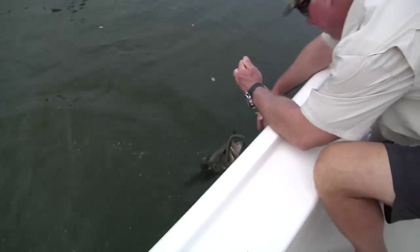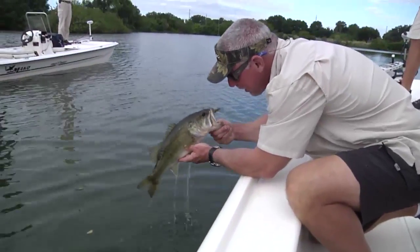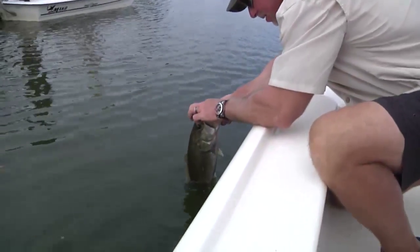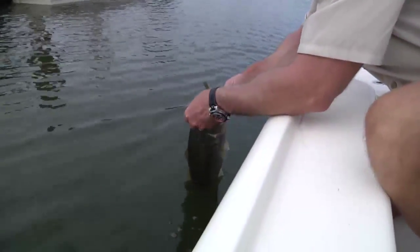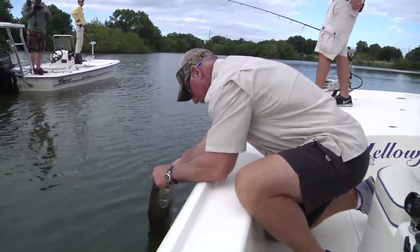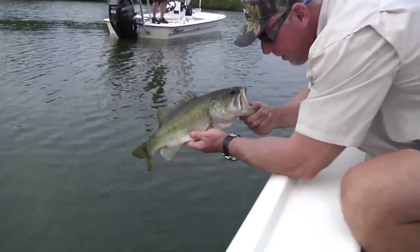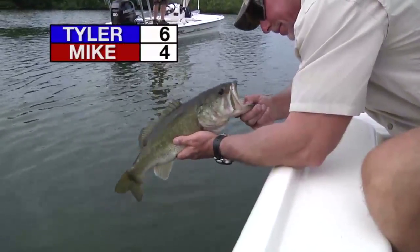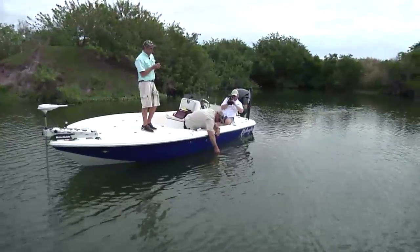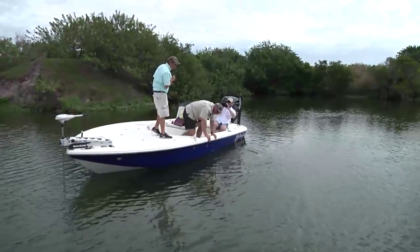This would be my best tournament ever — are you kidding me? What's that fish go, about six pounds? I'd say five and a half, six all day. So you have an eight-pounder and a six-pounder. I'm not sure why I'm talking to you. Nice fish, Tyler. That's the difference — I am definitely the amateur here today. Nice fish, buddy. Great hit, great strike too.